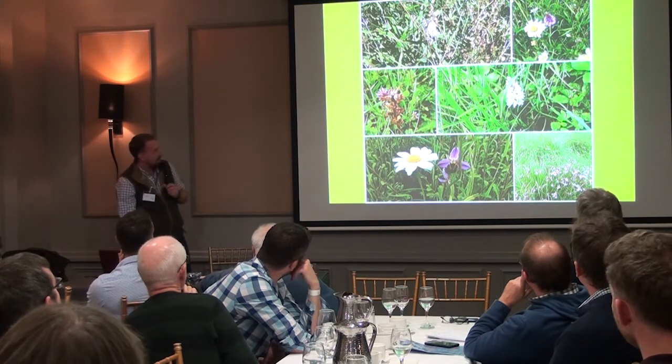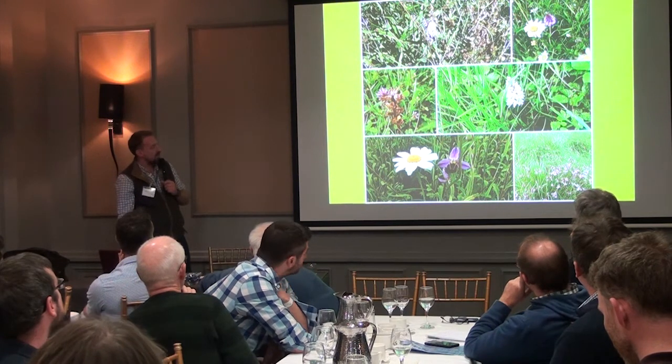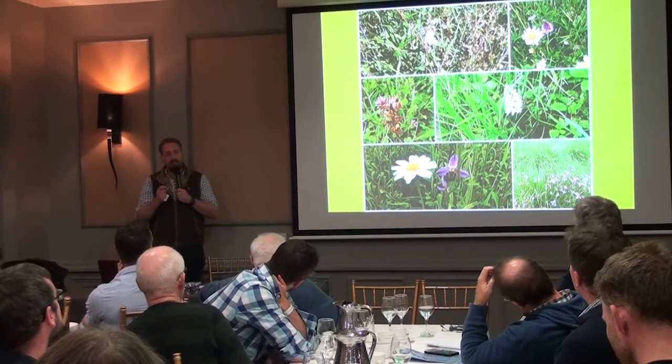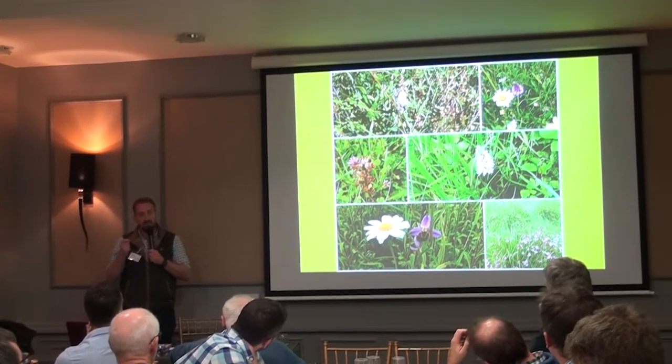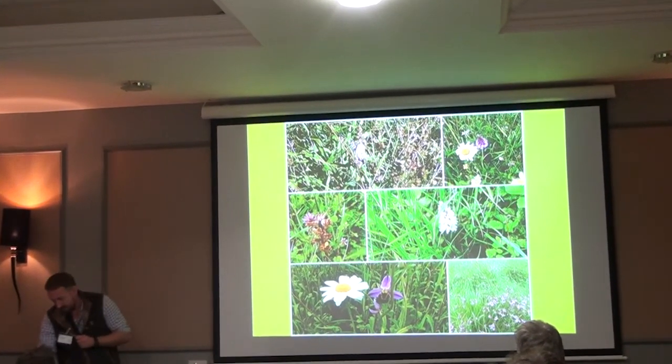These are some of the species that we've got just popping up — the orchids that are coming in. Whilst there's not a lot of nutrition in an orchid, I do think it's a good sign of a healthy soil with plenty of diversity of associations going on there.